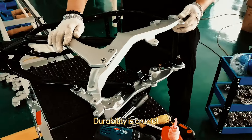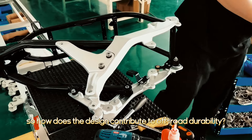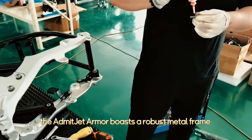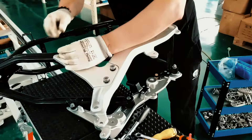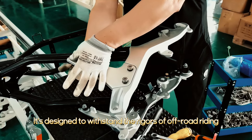How does the design contribute to off-road durability? Built tough, the Admitjet Armor boasts a robust metal frame and 6061 forged aluminum alloy, with a rear fork also made from aluminum alloy. It's designed to withstand the rigors of off-road riding.